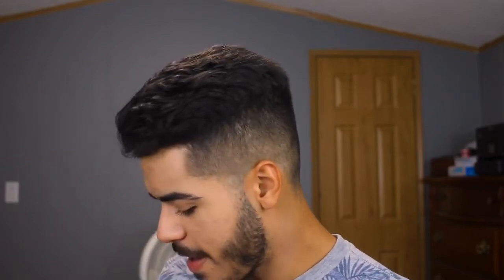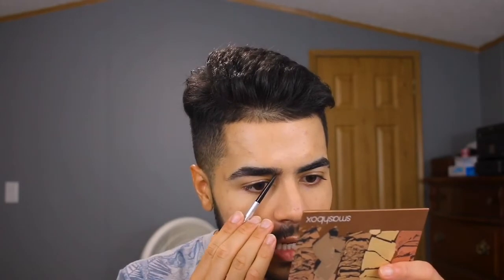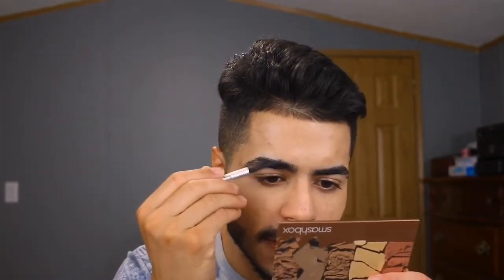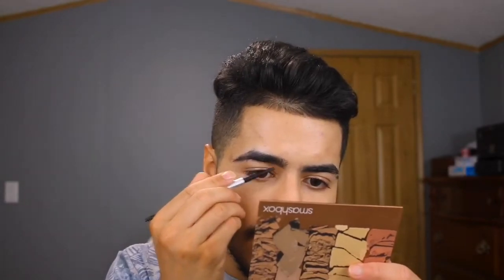Now that the foundation is applied, I'm going to do my brows before concealer. I'm taking my Benefit Precisely My Brow pencil in shade 5. You want to use a shade one shade lighter than your natural brow color — if you fill in with the exact same shade you'll get an unnatural filled-in look. For a softer, more natural brow, use something a little lighter than your natural hair color. Towards the front I keep it nice and wispy, filling in sparse hairs especially at the bottom. I like a really strong outline on the bottom of the brow.